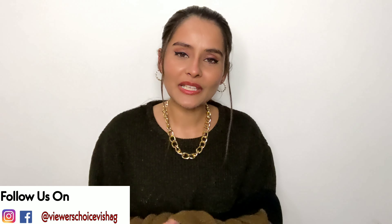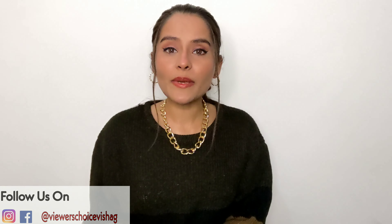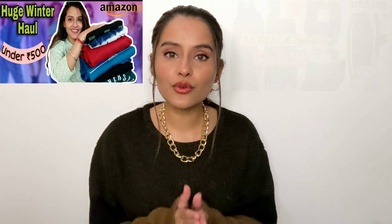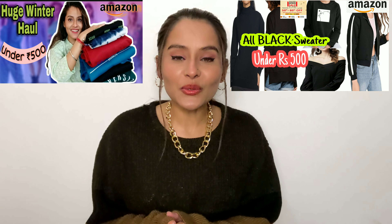Hello everyone, Michali here. Welcome back to my channel. So guys, in today's video, we are going to show you the Amazon winter wear haul. This is my part 3 in winter wear. Let's start.